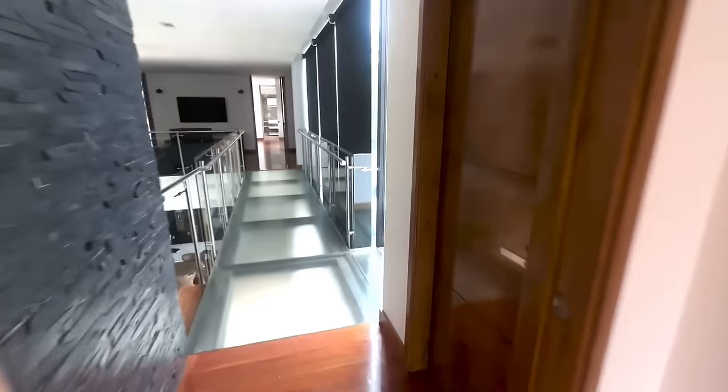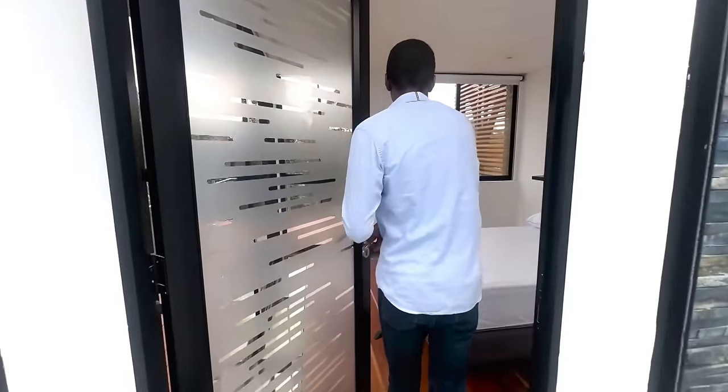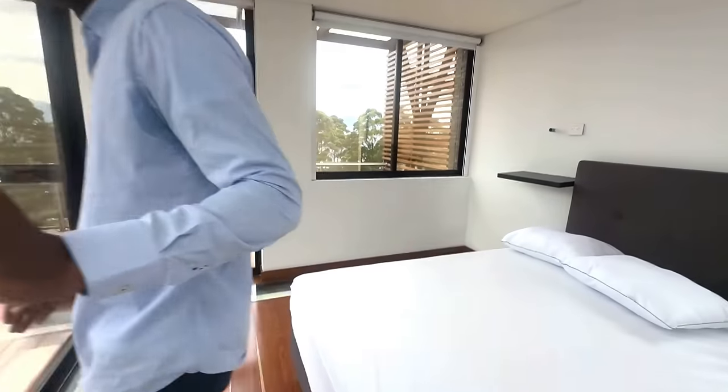There is a fully furnished living area inside the apartment that is great for unwinding, especially after a long day in the city. It includes a TV with regular cable, Wi-Fi, and air conditioning.